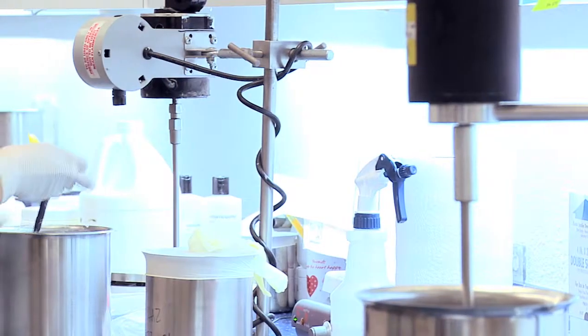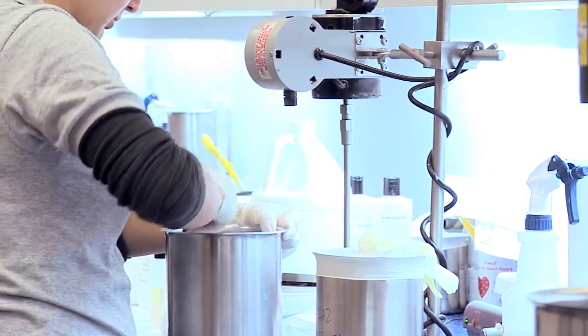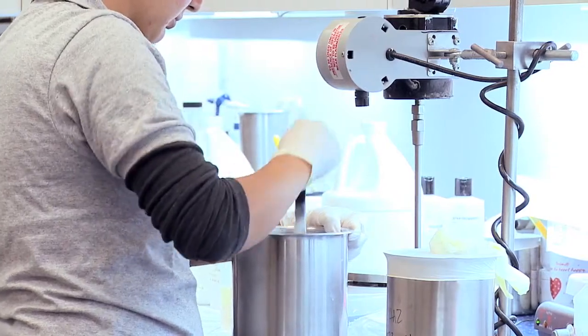It's a fun way to make a living — to make things that smell good, feel good, and are fun to use. Everybody gets a kick out of using them.